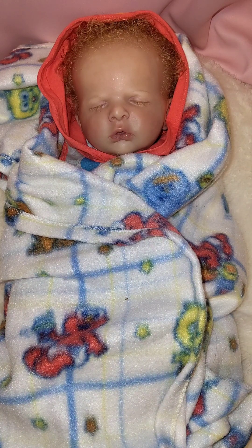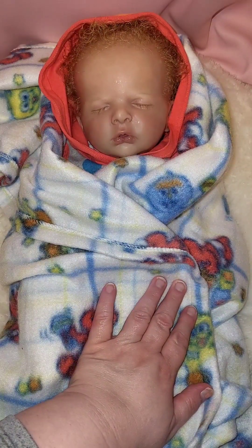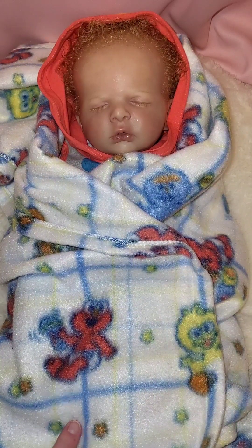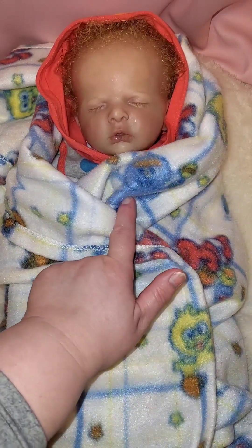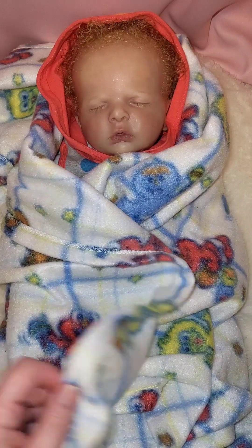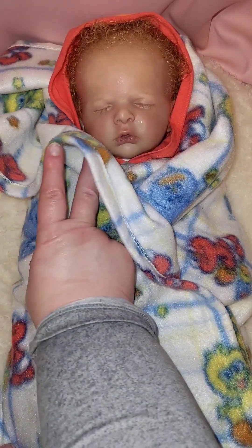We'll get started. He is snuggled up with his Sesame Street blanket — it's white with blue and yellow stripes. It has Elmo, Big Bird, and I'm not really sure what his name is, something grouch — he's a little garbage can person. I don't see Cookie Monster on here.